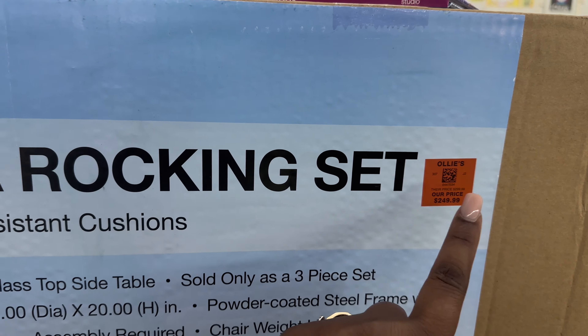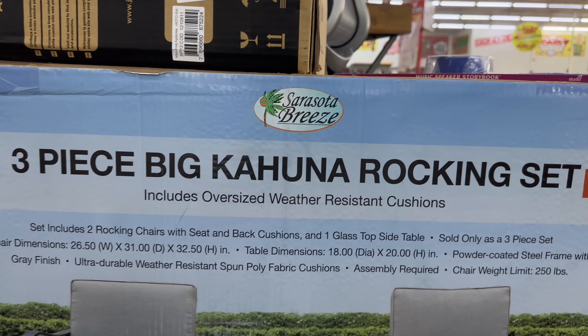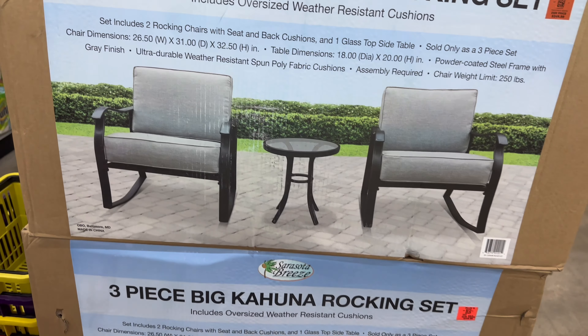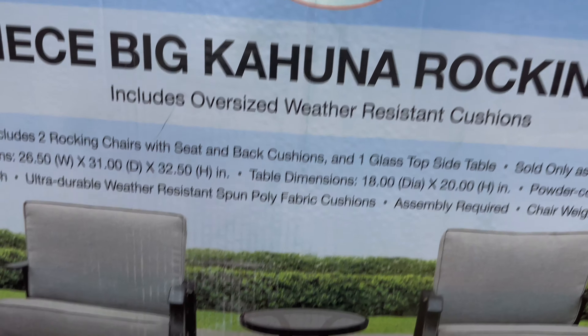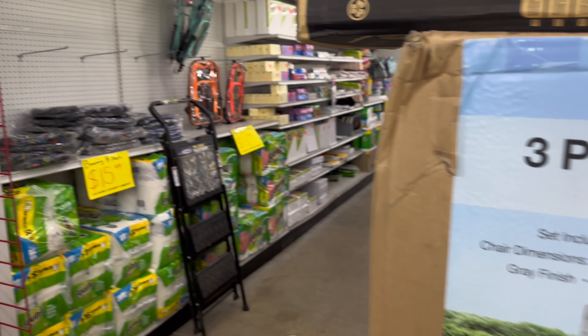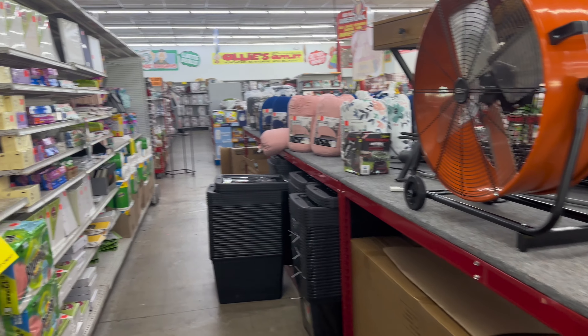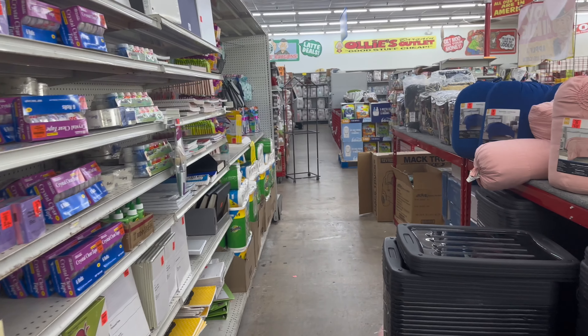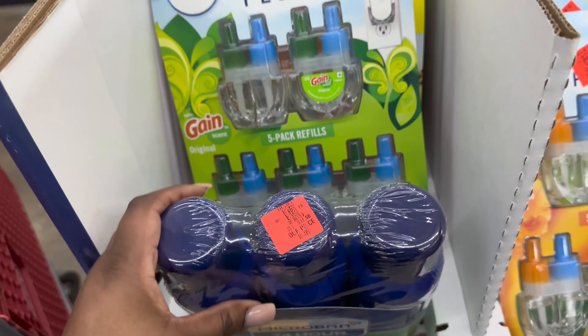For outdoor stuff — let me know if this is a good price. It says $249.99 and you get a three-piece 'Big Kahuna' rocking set — it's like an outdoor setting, but it doesn't come with a big table, just one small table and two chairs. Sam's Club has something similar but probably about a hundred dollars more for a full set, so I'm not sure about getting that here.